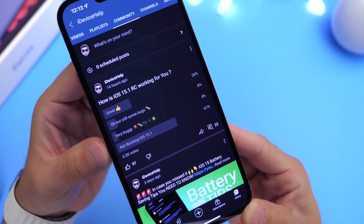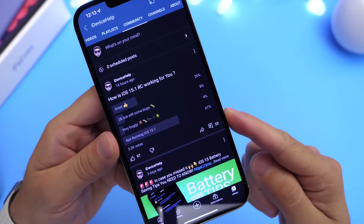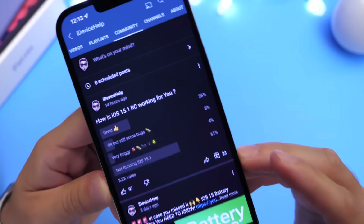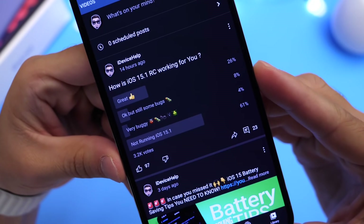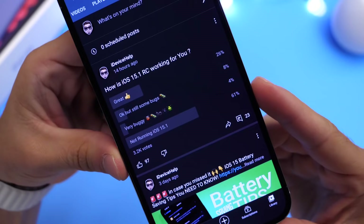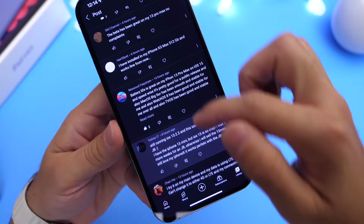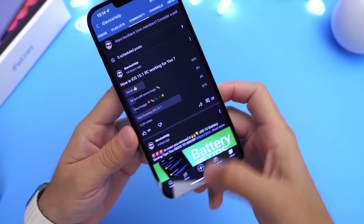Some of you guys are having a great experience, and some of you are not even running the software. Out of 3,200 votes so far, 26% have voted a great experience, 8% say it's okay but there are still some bugs, 4% say it's very buggy, and a whopping 61% are not running iOS 15.1. You can still vote — the link is in the description. Before the official release, I'll have another video covering additional bugs.